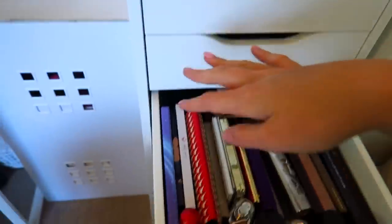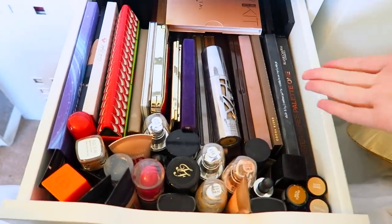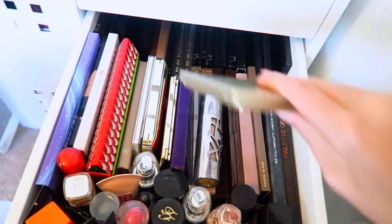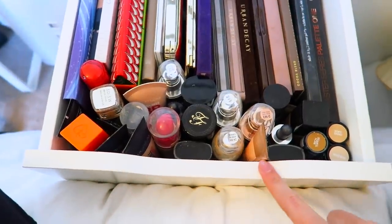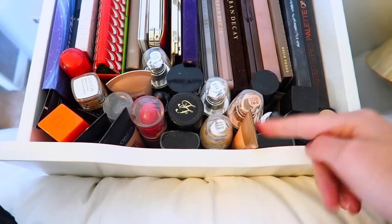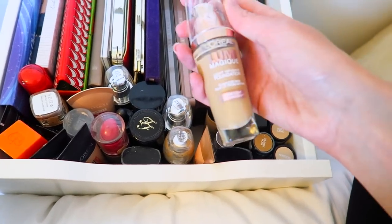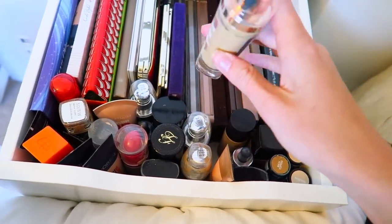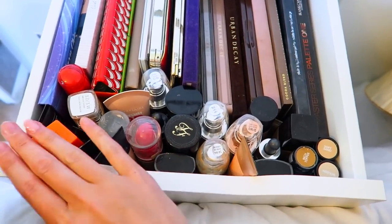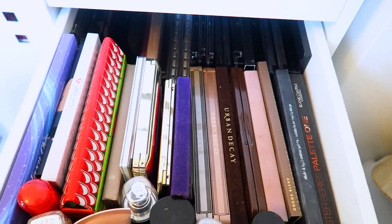Drawer six — back to makeup! This is where I keep my palettes. It's one of the thicker drawers because some of my palettes are fatter. Along the front I have all my foundations standing upright — I moved them here from a smaller drawer because the pumps wouldn't work when they were lying on their side. Then there are two rows of palettes behind.